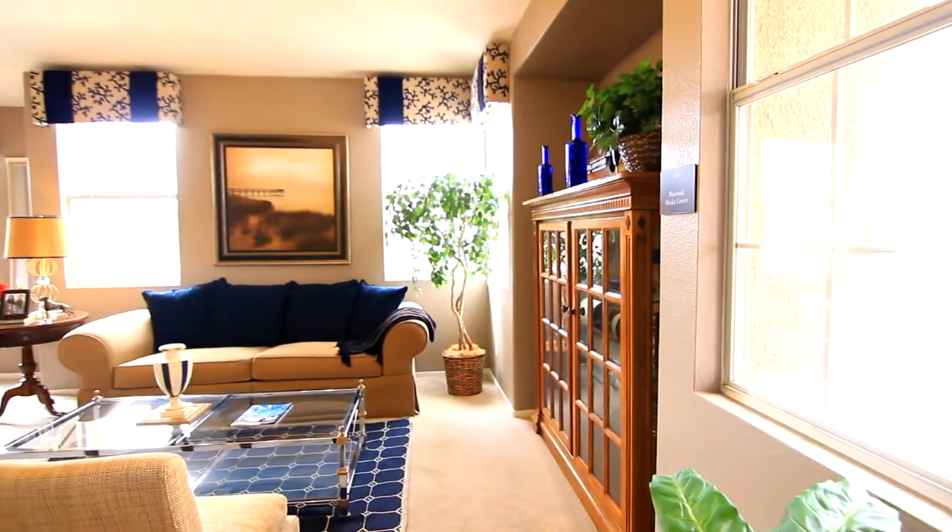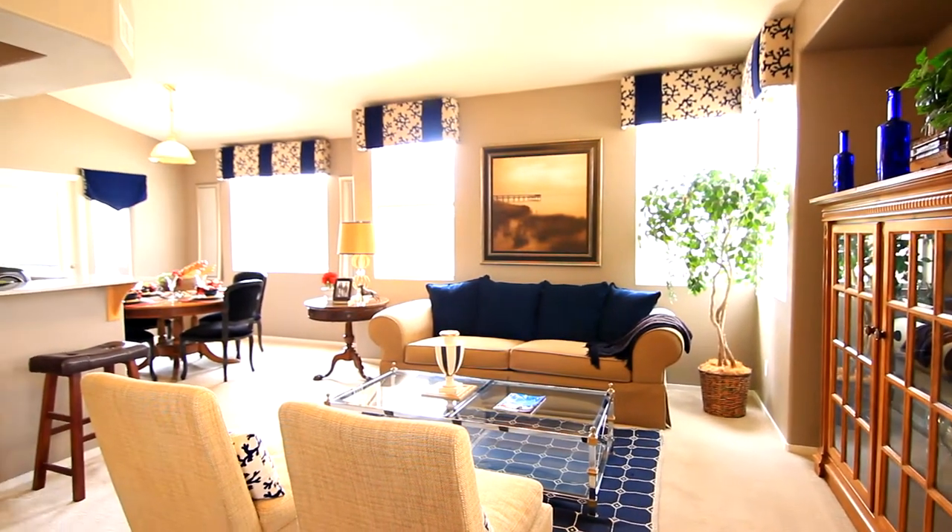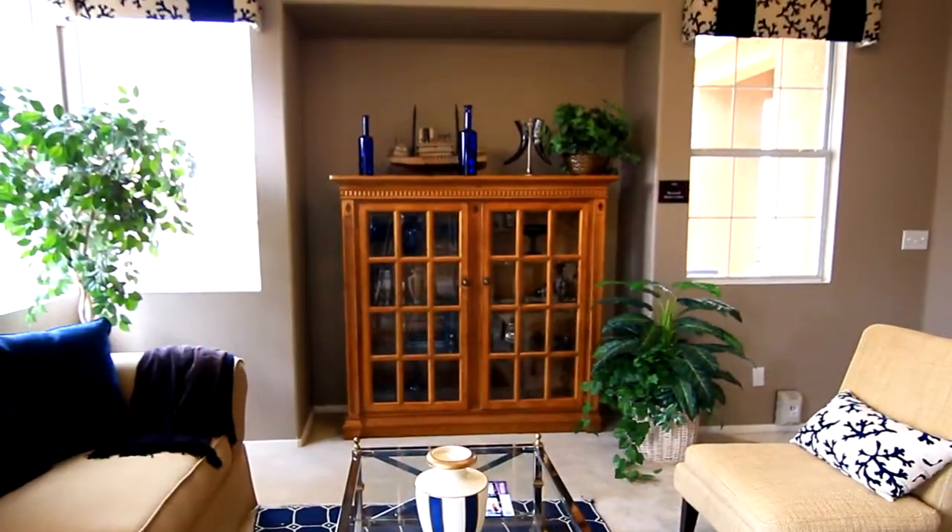This living area is exceptionally spacious with all the right elements to reflect tranquility, including a large media niche for your flat-screen TV or other entertainment.